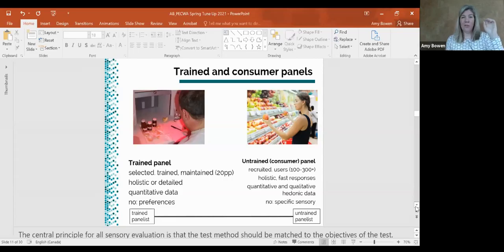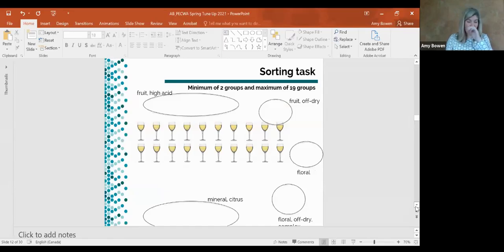As humans we use our eyes a lot as a sense — I'll see an orange, smell an orange, and I can say it's an orange. But when looking at something like wine, you're taking that visual cue away. So all of a sudden you're smelling it and you think you know the smell but can't place it because you haven't trained yourself to make those mental connections without visual cues. That's something the trained panel can tease out to identify what the differences are. For example, one task we use is called a sorting task.